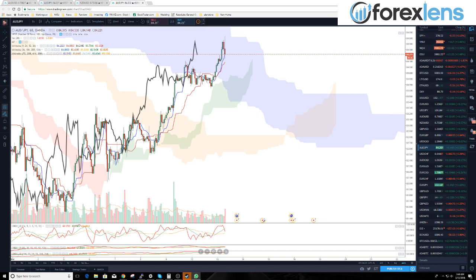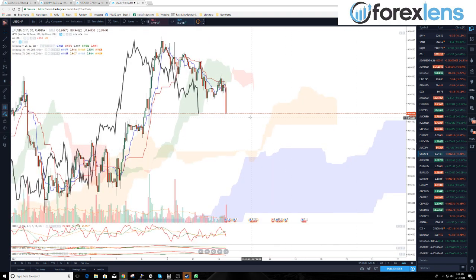84.20 is a good long entry currently on AUD/JPY. Good, we're catching these moves right away as we're talking. The dollar/Swiss — also known as the dollar index, it's not really the dollar index but it moves like it.